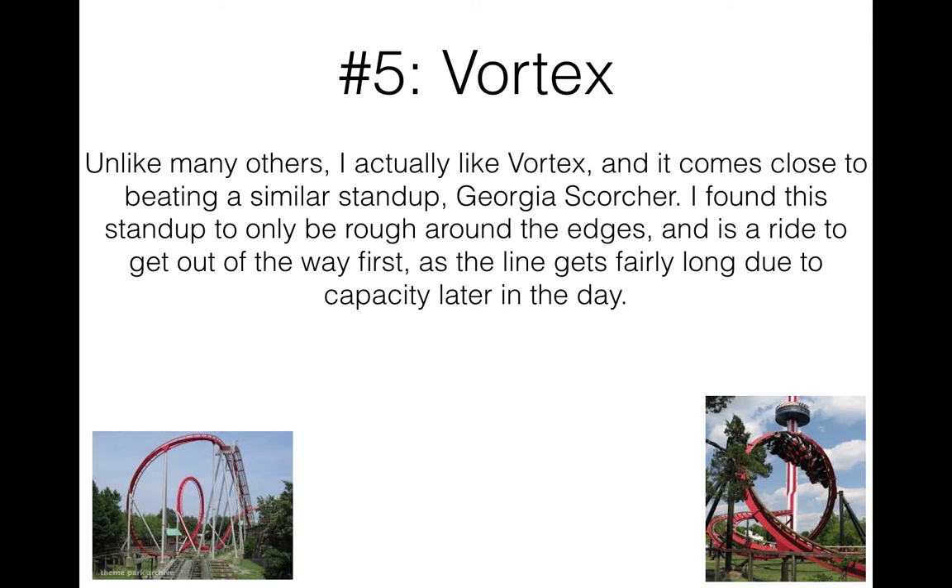I know a lot of people don't like Vortex — I've read many complaints — but I actually kind of like it. It's not the best stand-up I've ever been on, far from it actually, but I still quite like this thing. It's also pretty nice to look at.